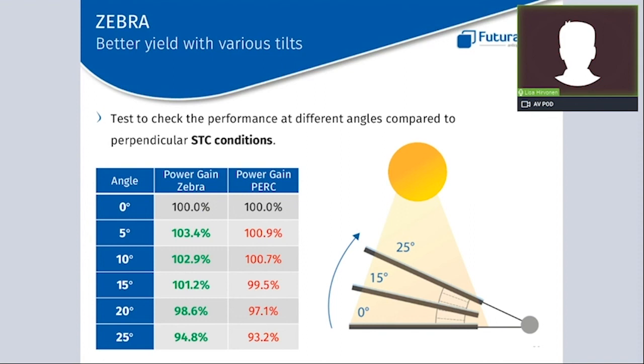I mentioned that modules are measured in STC conditions with light perfectly perpendicular to the panel. To check the Zebra panel's behavior at different tilts, we did a test in STC but changed the module tilt to different angles: 5, 10, 15, 20, and 25 degrees. Angle zero corresponds to STC with light perfectly perpendicular. At a 10-degree angle, for example, there is a difference of a little more than 2% between the Zebra and the PERC panel — which sounds low, but considering this percentage over the course of a year, it adds additional kilowatt hours per kilowatt peak.